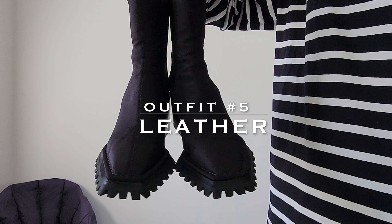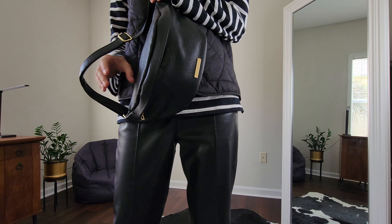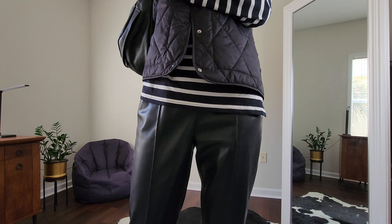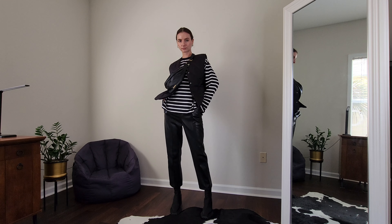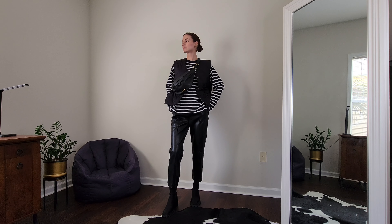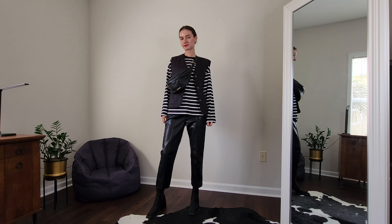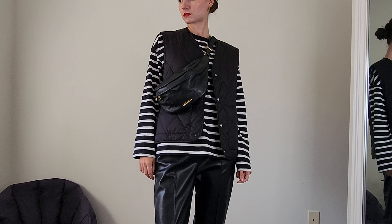Outfit number five is inspired by a leather trend. I love leather and it's always present in my wardrobe regardless of trends. My pants are from H&M — actually this whole look is total H&M except the bag and shoes. The bag is from the brand Tuscany Leather and the shoes are Alexander Wang. Something was missing so I decided to add a red lipstick. Mine is MAC Red and it's matte finish, in case you're wondering.